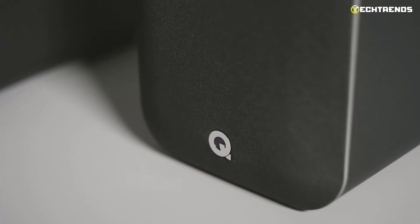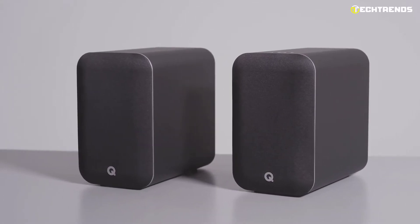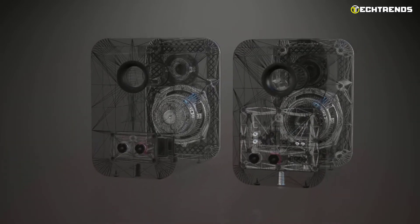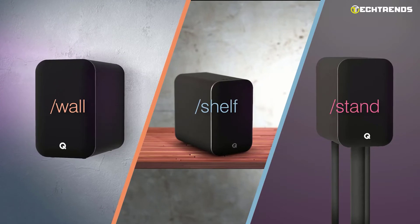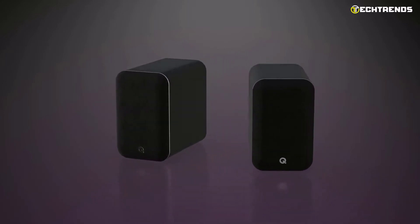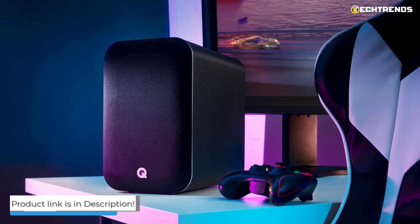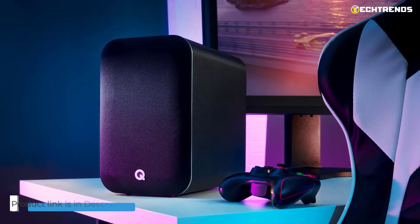The bigger, fuller sound is made possible by the deeper cabinet, and the P2P point-to-point cabinet bracing is another feature of the M20HD. In essence, it is a powered version of the 3020i with some DSP EQ added to enhance sound characteristics depending on placement. For watching movies on a desktop, these speakers are ideal — they make an effortless pair for all your video streaming. Any external display monitor's built-in speakers pale compared to the M20HD.